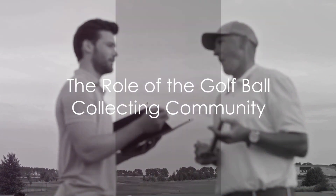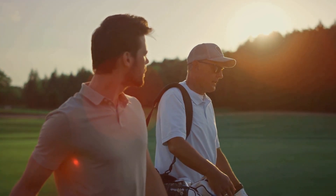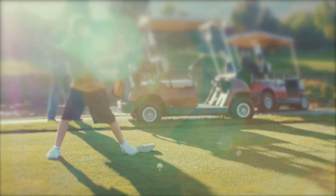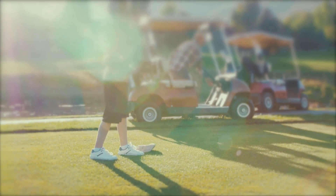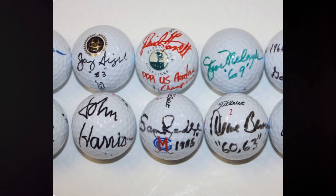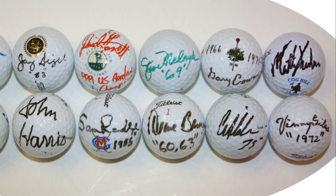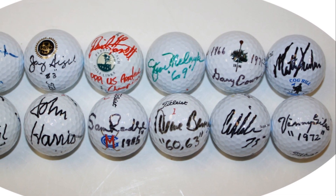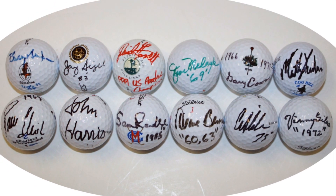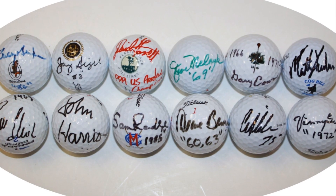The golf ball collecting community plays a significant role in this process. Collectors often engage with one another, sharing their finds, exchanging information, and offering advice. This collaborative spirit not only enriches the knowledge base of the community, but also helps in the preservation of golf's history. In the digital age, many collectors have begun to digitize their collections — high-quality photographs and detailed descriptions are uploaded to online databases, allowing the global golf community to appreciate these collections and aiding in the authentication process.